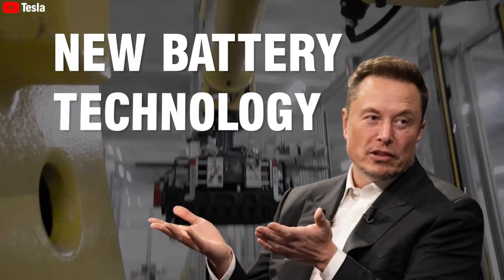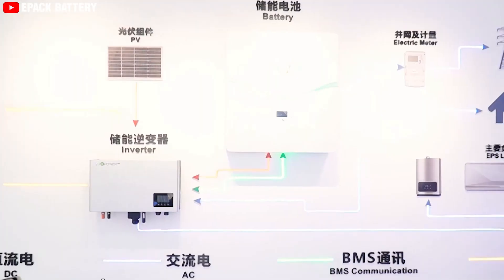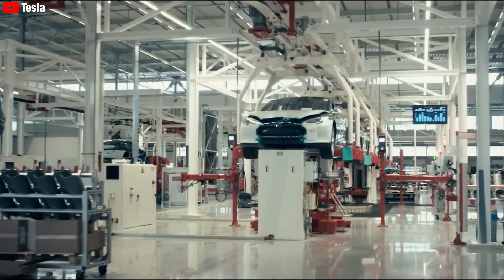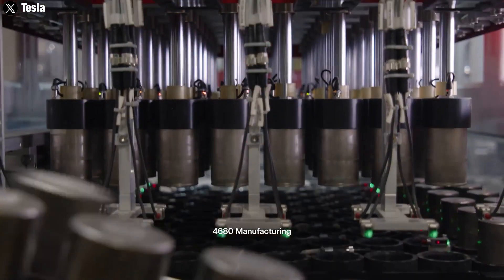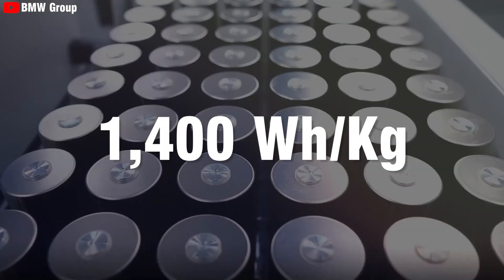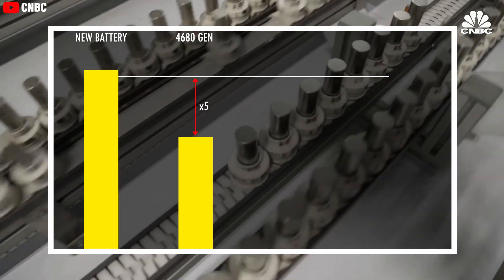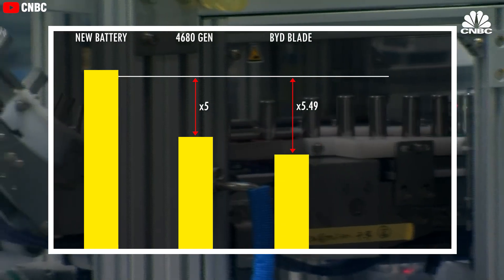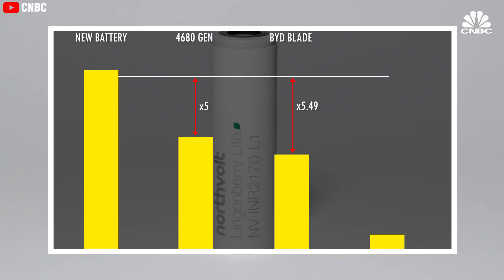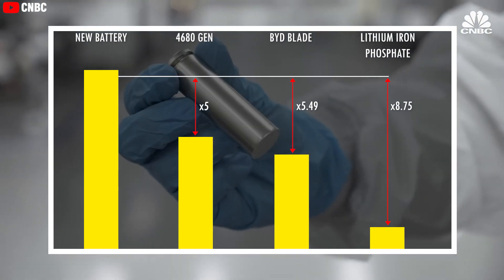Elon Musk recently announced a new battery technology that will surely shock the entire electric vehicle battery market, and he put it into Tesla EVs right away. It has achieved a terrifying energy density of 1,400 watt-hour per kilogram — five times higher than the 4680 Gen 2, 5.49 times higher than BYD Blade, and 8.75 times higher than lithium-iron phosphate batteries.